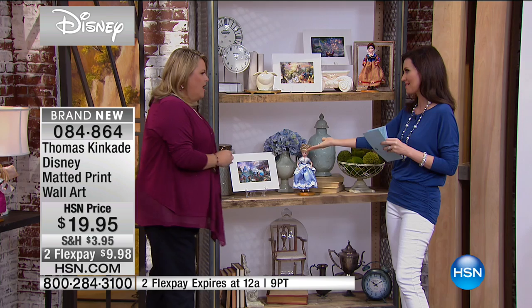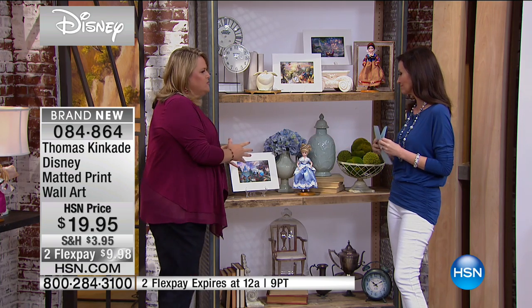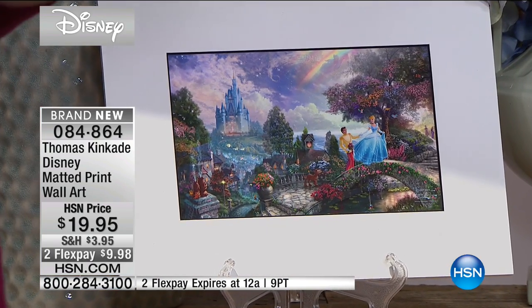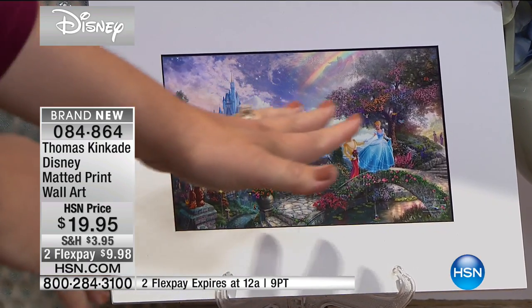And then Cinderella, of course. What I love about these also is it's a discovery for me. Every time I look at these, it's like I'm discovering something new that I didn't recognize before. And of course, Cinderella there.